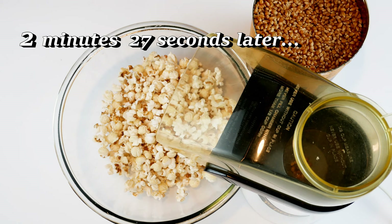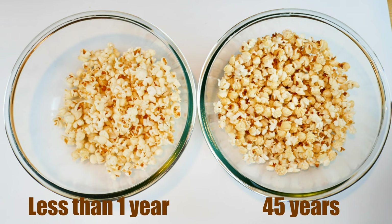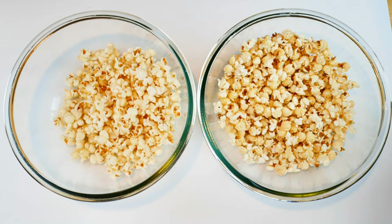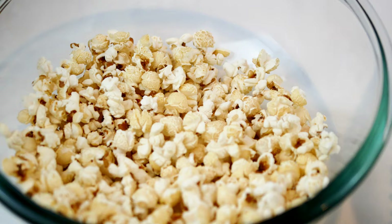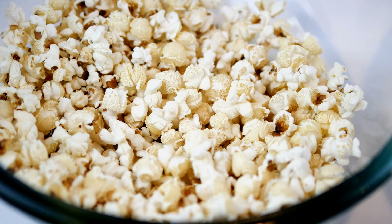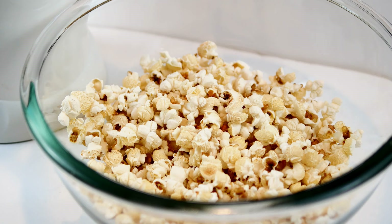Needless to say, we were all totally amazed that this popcorn popped after 45 years. I also popped some of my fresh popcorn and we compared them. Here you can see the fresh popcorn, and on the left is the old popcorn. I am here to tell you that we could not tell a difference. Believe it or not, the texture was spot on and so was the flavor. There was no difference. I could not believe this — I was just totally shocked.